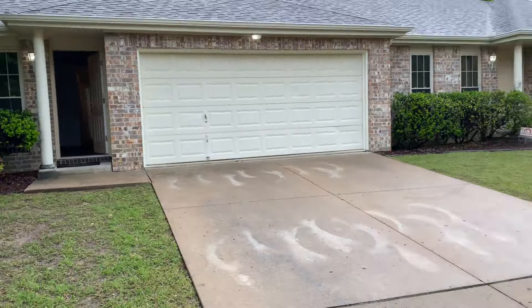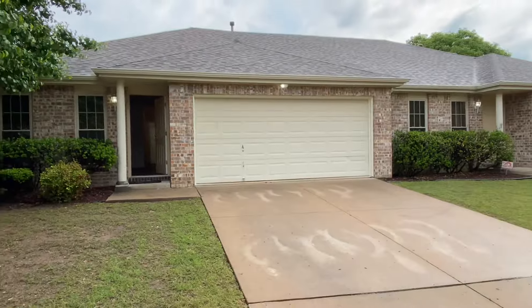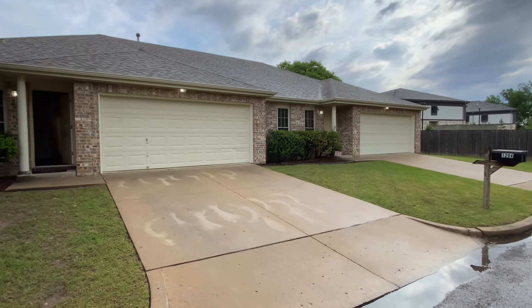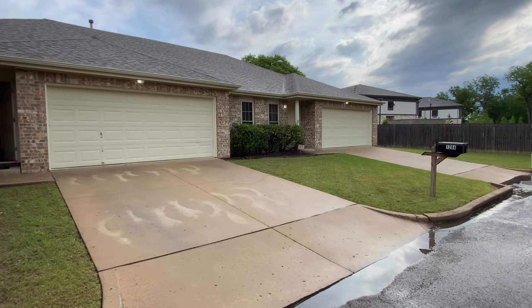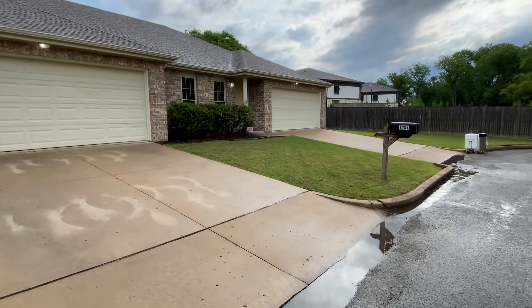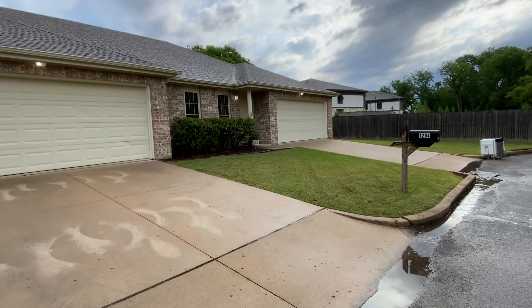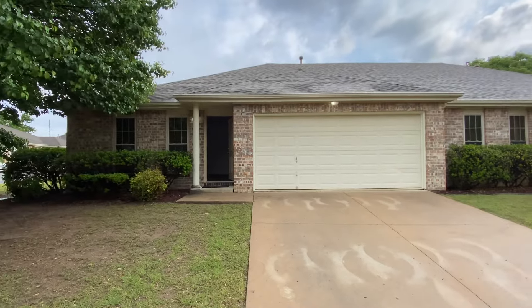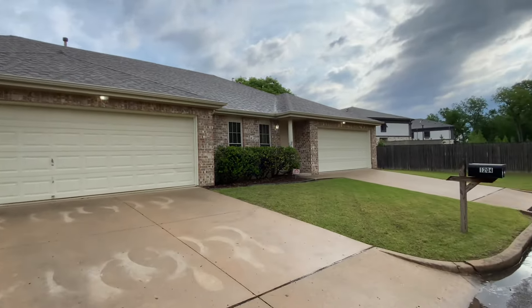What's going on guys, Ron here, standing in front of my very first duplex. I just acquired this property about a week ago. We've been staying here just kind of doing a little bit of cleaning up, fixing a few little odds and ends here and there that came up on the inspection. Let's go through it — this is my first one.